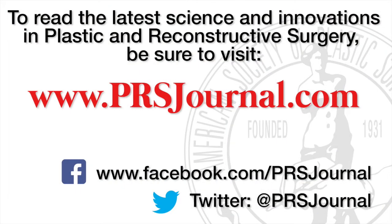For the latest science and technology, literature, videos, and advances in plastic and reconstructive surgery, please remember to join us at PRSJournal.com.